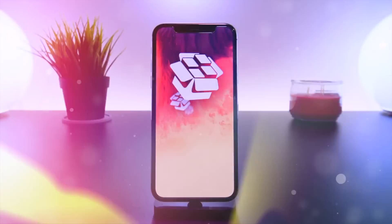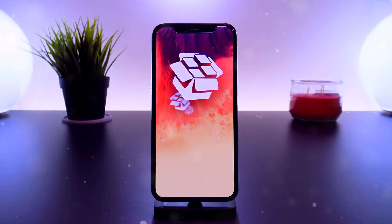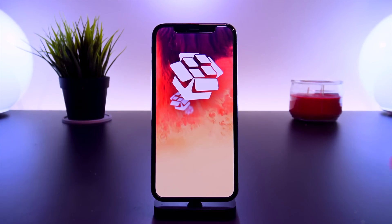Hey, what's up YouTube. Today we are back again talking about jailbreaking, and in this video we're going to focus directly on the latest news regarding the upcoming iOS 11.3.1 Electra jailbreak.